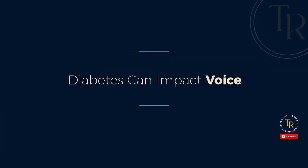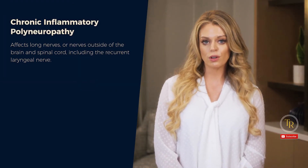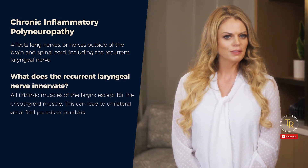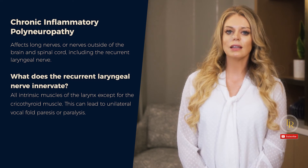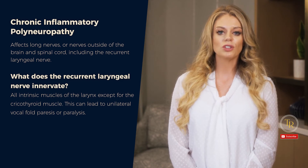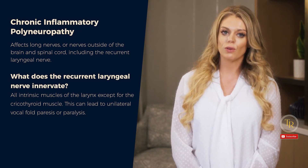Number three: diabetes can impact voice. Neuropathy doesn't just impact swallowing — it can also impact voice. Chronic inflammatory polyneuropathy affects long nerves outside of the brain and spinal cord, including the recurrent laryngeal nerve, which innervates all intrinsic muscles of the larynx except for the cricothyroid muscle. This can lead to unilateral vocal fold paresis or paralysis. A 1988 case study describes a patient with insulin-dependent diabetes who developed temporary paralysis of the left recurrent laryngeal nerve causing vocal fold palsy, with symptoms of hoarseness that resolved within eight weeks as his metabolic control improved.